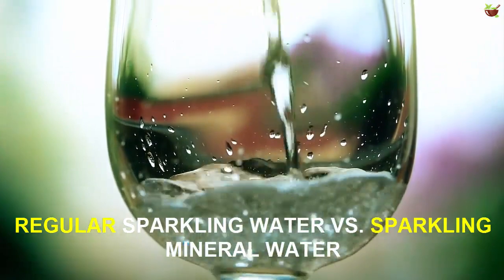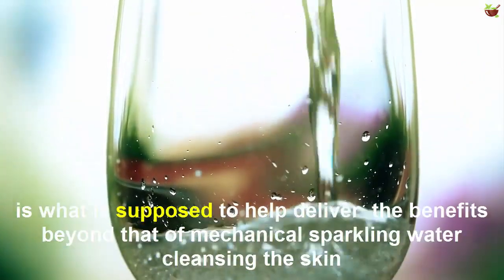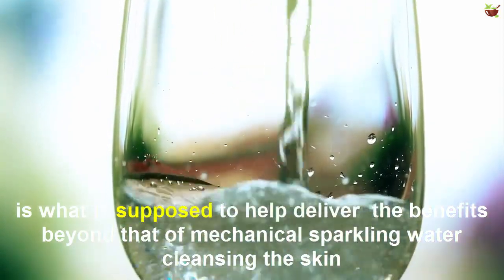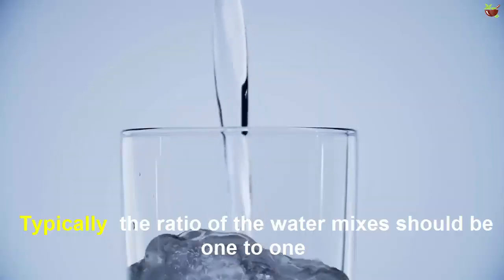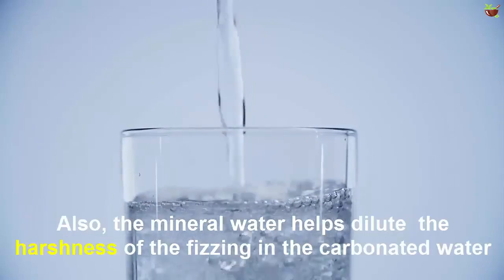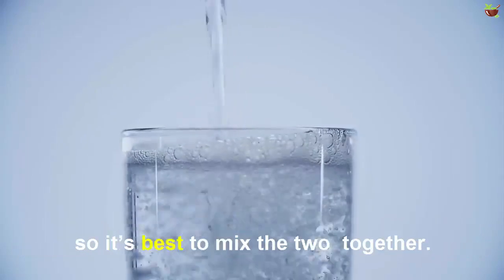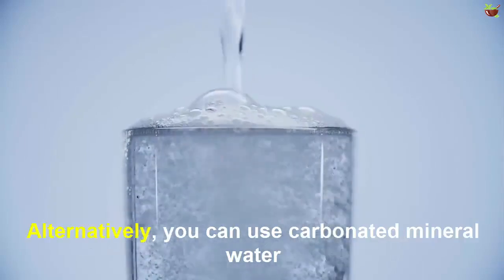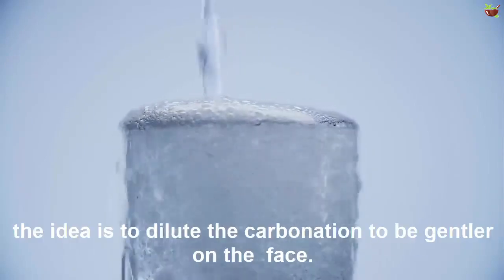Regular sparkling water versus sparkling mineral water: the minerals contained in carbonated mineral water are what help deliver the benefits beyond basic chemical cleansing of the skin. The mineral water also helps dilute the harshness of the acidity in the carbonated water, so it's best to mix the two together.